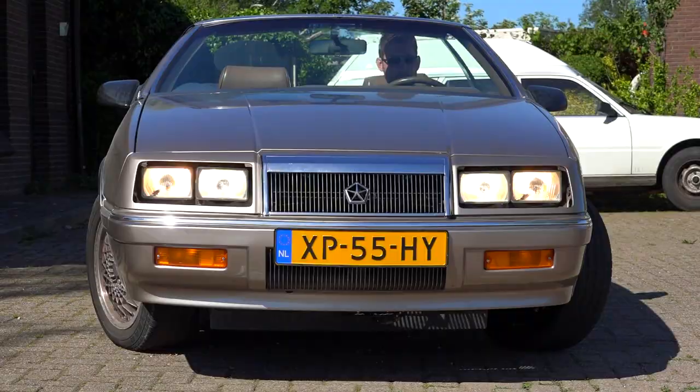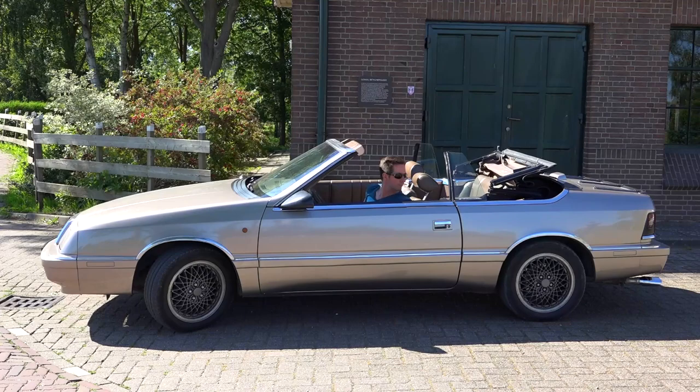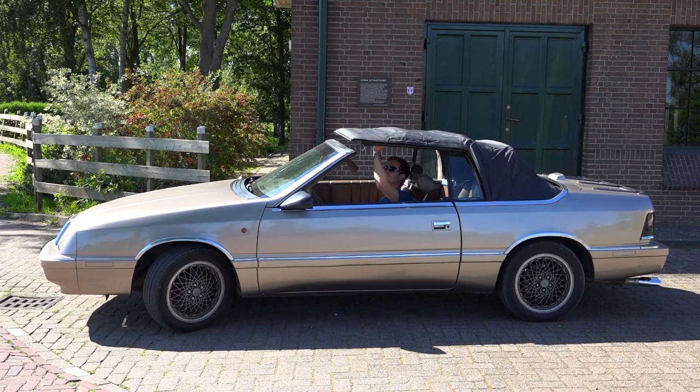Did I mention the headlamps have a follow-me-home feature? They will stay on for two minutes after you shut down the engine to illuminate the path to your house after an enjoyable trip in this magnificent convertible. And don't forget to put the top back up. You can see more information on Facebook.